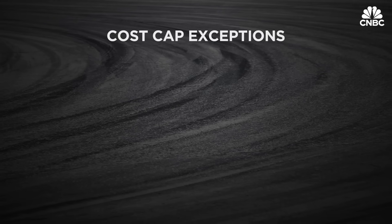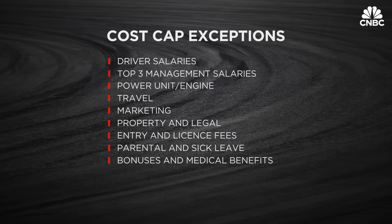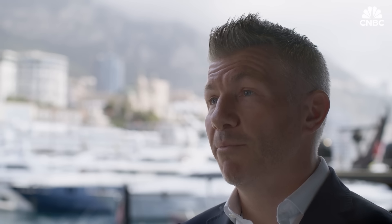Teams operate within $135 million every year, and that's tightly controlled. There are some exceptions: driver salaries, the top three senior management team members, marketing staff, and some travel and expenses. Actually the number is significantly bigger, and they are looking at changing the budget cap to incorporate more while raising the actual cost of that. Having come from a small team to Ferrari, I saw both sides — on both sides the cost cap was positive.